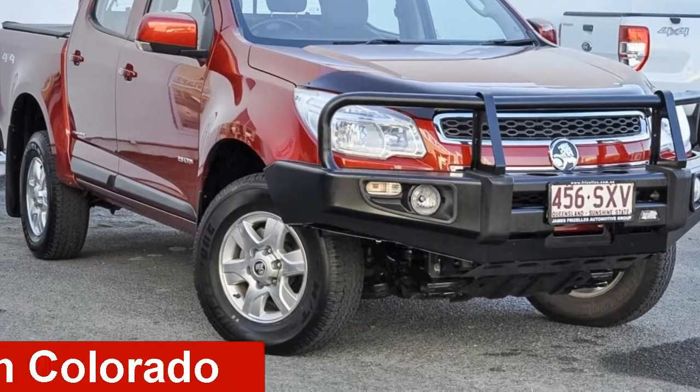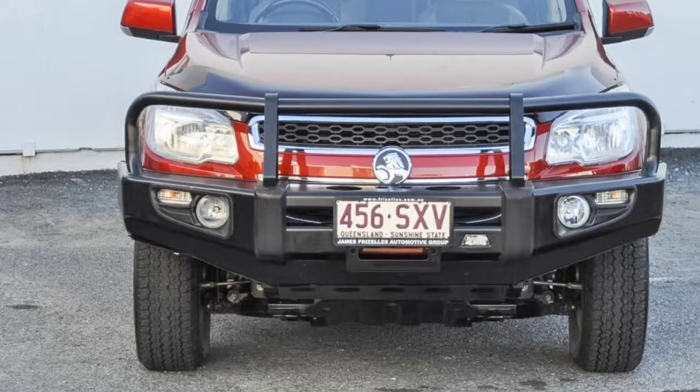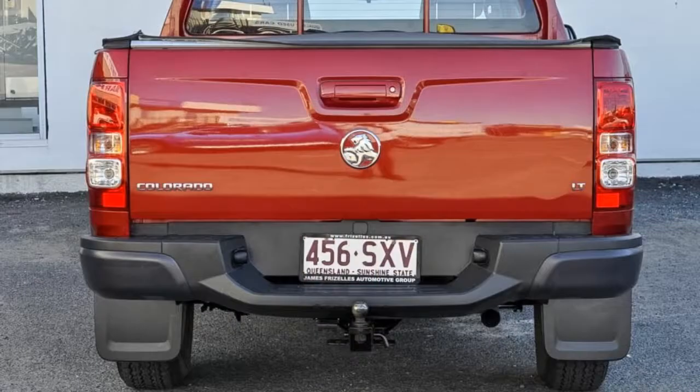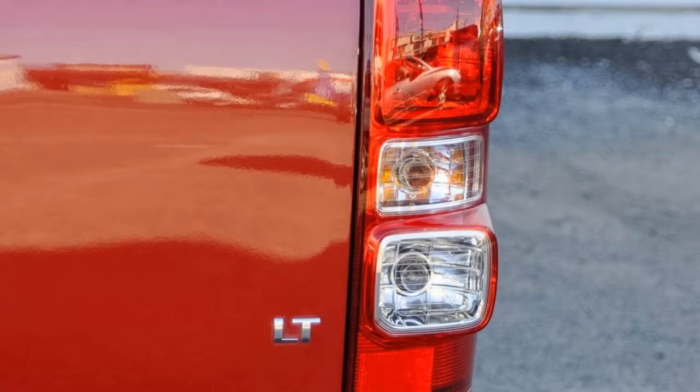Take a look at this 2013 Holden Colorado. This Colorado has a reliable 2.8 litre engine that gives you more control with its manual transmission. The attractive red exterior is complemented by its stylish interior.